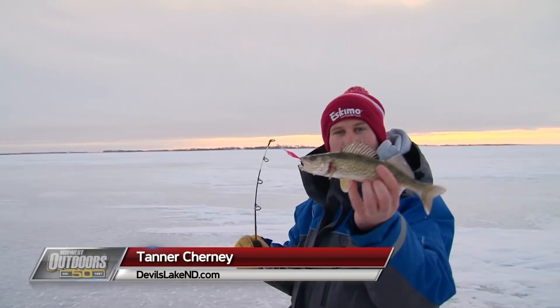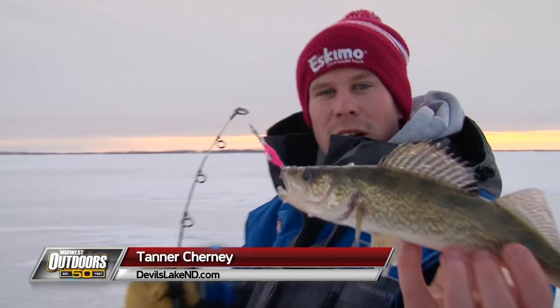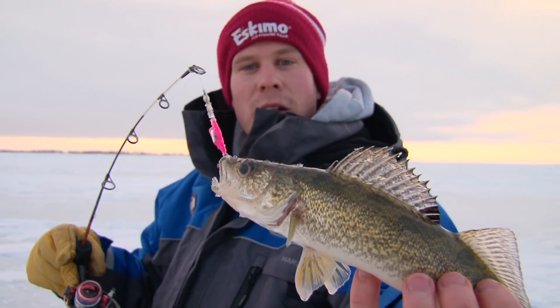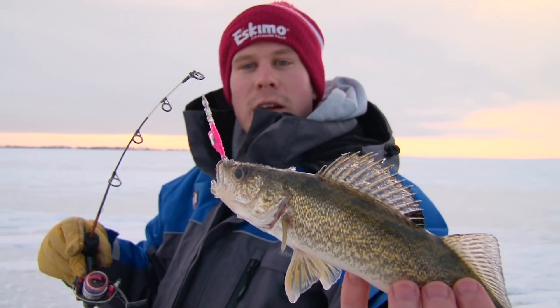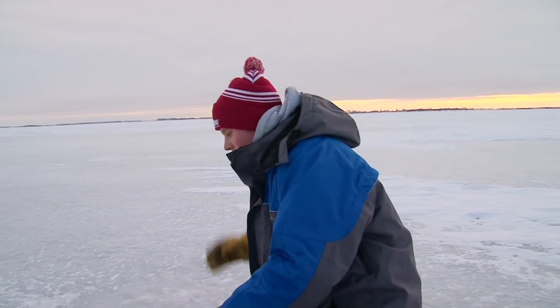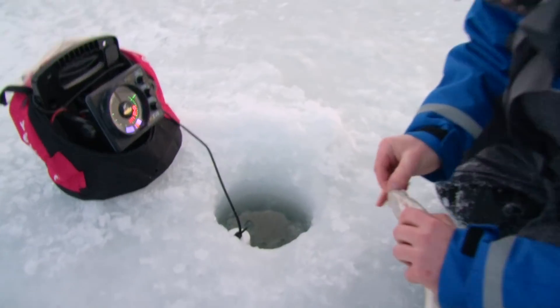Here we are with just another Devils Lake walleye — beautiful looking fish, he's a little bit on the smaller side. But we have a healthy population of walleyes in the system, so this is just another specimen of what we have in this lake. We'll release them, let them grow — maybe we'll catch them again in a couple years, let them get a little size to them before we decide to keep one.